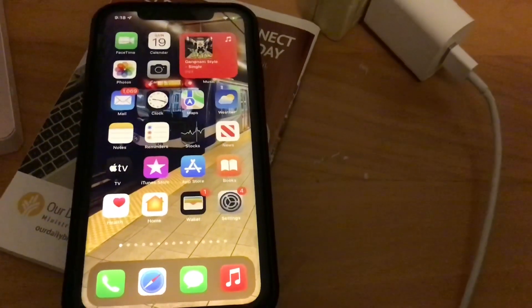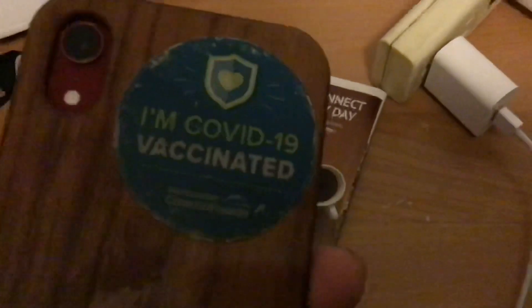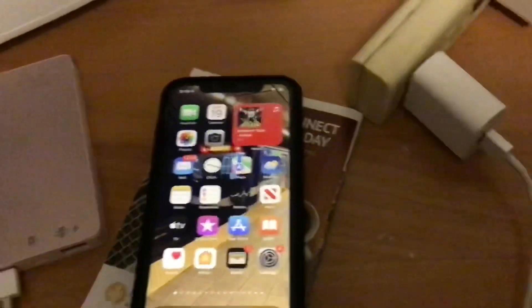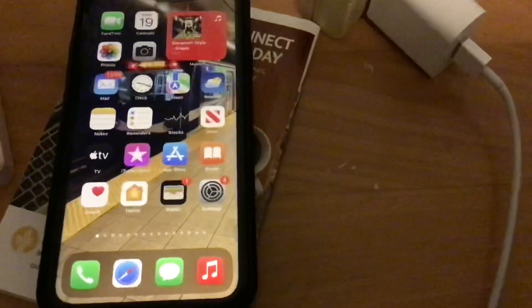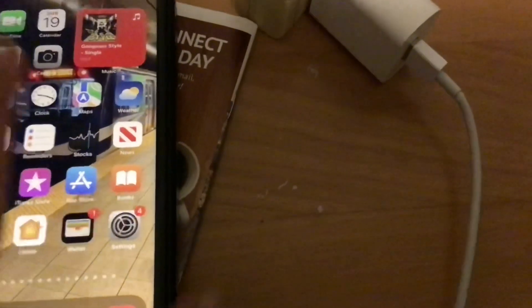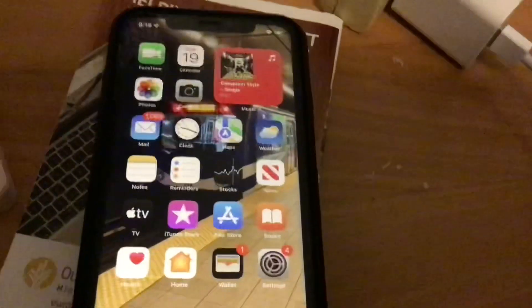Hey everybody, YouTube, what's up. Today I'm going to be doing a video review of iOS 15 on my iPhone XR right here. As you can see, this is the iPhone XR. Here's iOS 15 running on my iPhone XR. I'll show you the version number right now — there we go, iOS 15 on iPhone XR, build number 19A344.